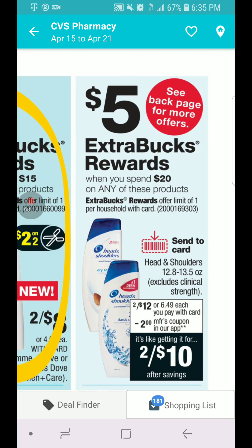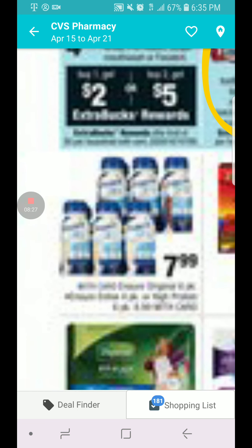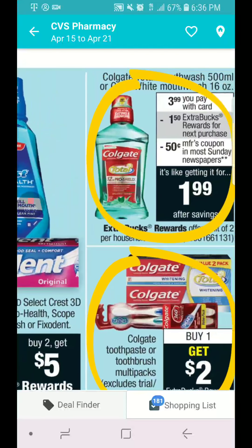Head and Shoulders — this is page 7 — is spend $20, you get $5 in ECB. We have a $2 coupon we can send from our CVS app to our card. They end up being $2 for $10, but remember you get $5 in ECB when you spend $20. You can combine it with any CRT you have for shampoo and conditioner.